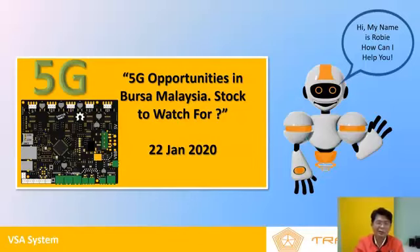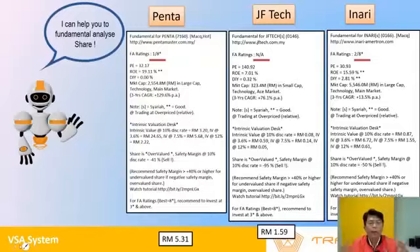5G - of course it's 5G! So what are the stocks to watch for 2020? We have three stocks out front. At the high end is Penta at RM5.31, rated number one. In the middle at RM1.59, with a PE of almost 141 times. Definitely a slightly cheaper one with better ratings is none other than Inari, rated 2 out of 8, sitting at RM1.74. This is partly because it fell when the RF news came out. To me, Inari does look like a good buy but on the technical side it's not ready yet.